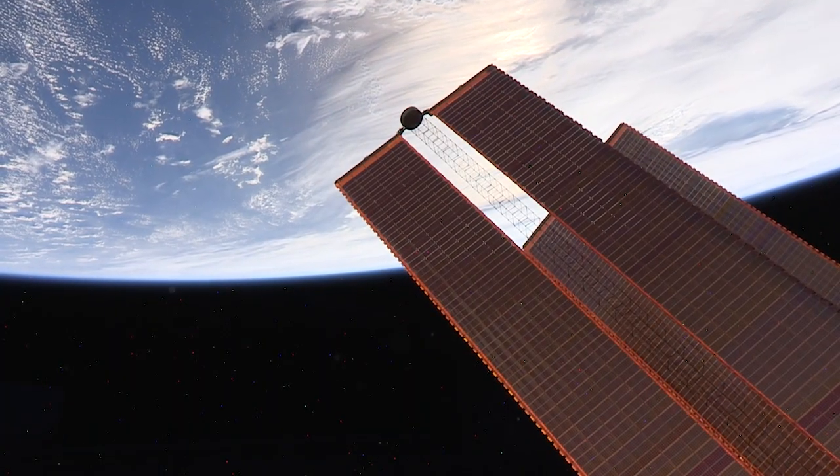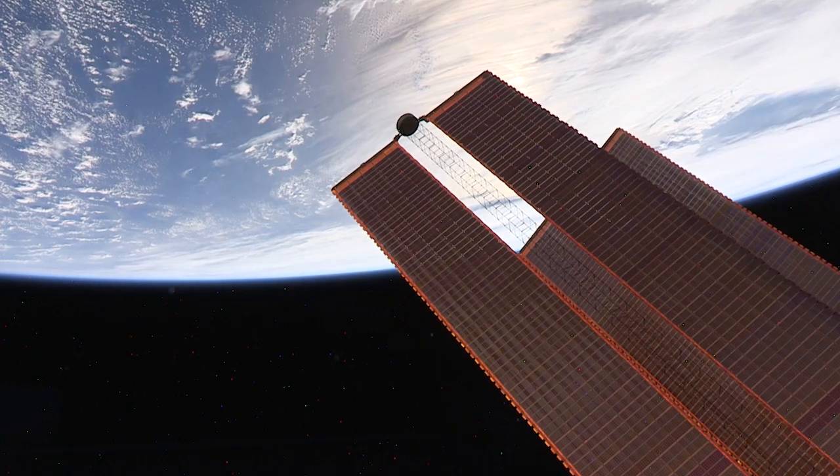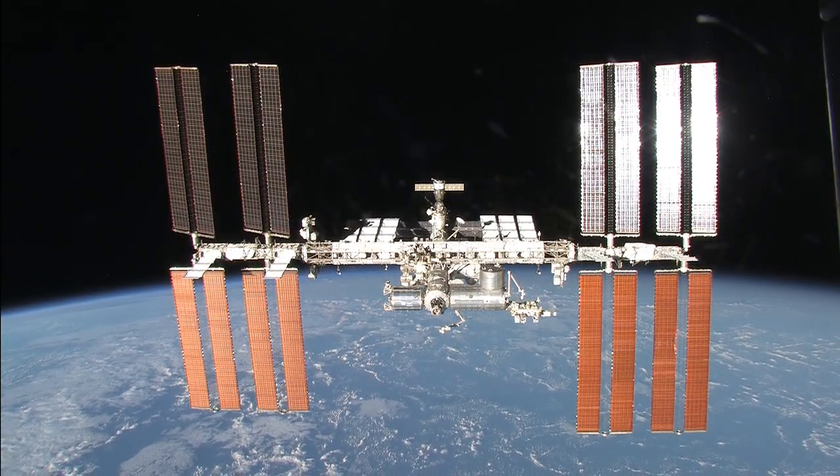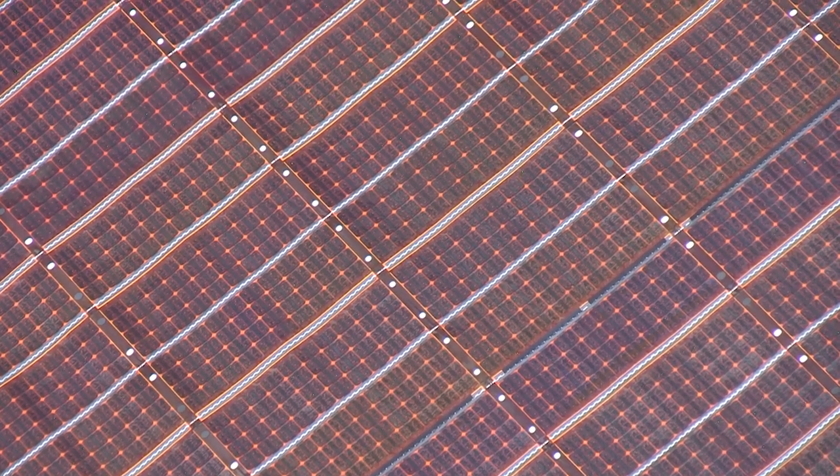So where does this energy come from? Let's have a look. From here in the cupola and through other windows, you can easily see the solar arrays soaking in the sunlight. They are massive. These four solar arrays are made of solar cells, which are purified chunks of the element silicon.